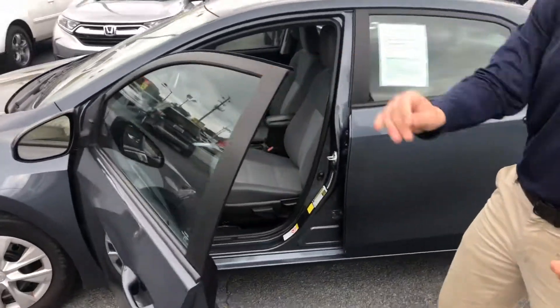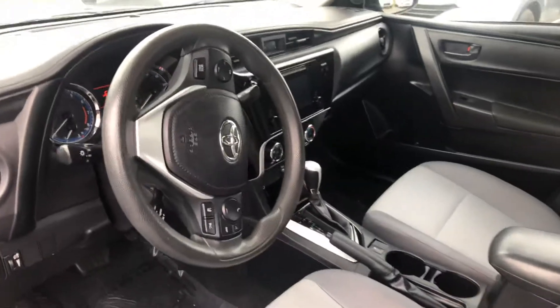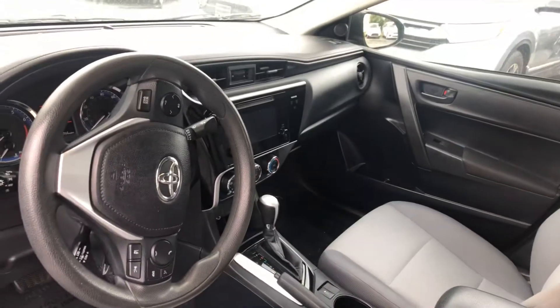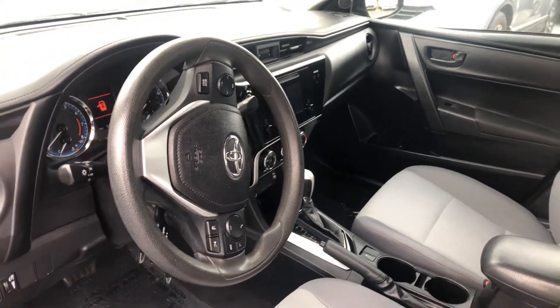And then here on the inside, where you're going to spend most of your time, you do get your backup camera, hands-free options on the steering wheel, AM/FM radio, and all kinds of other features I'll show you when you get here.